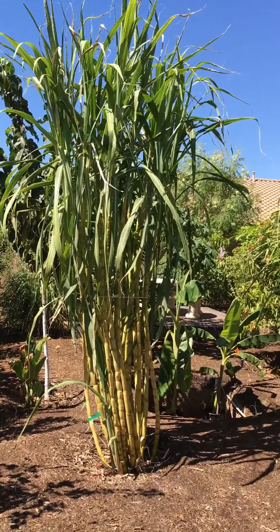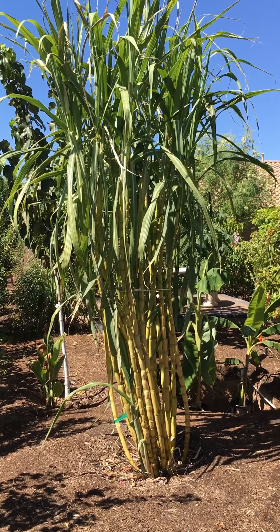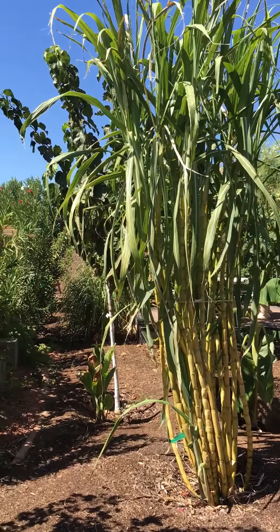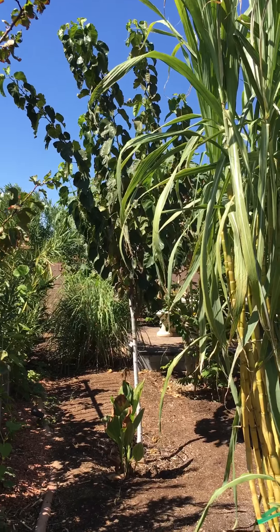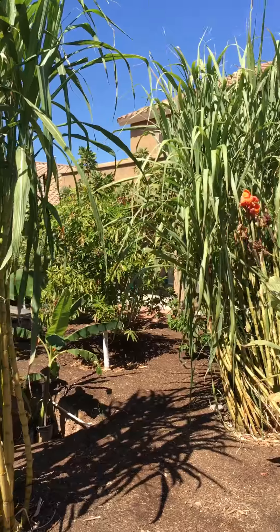And this is a really sweet sugarcane — sweet, sweet sugarcane. I don't know whether this is Hawaiian or Mexican. The green one is the best one here. And do you see the Pakistan mulberry? It's beautiful, thriving good. I tasted the fruits, like 10 to 15, and it was really good.